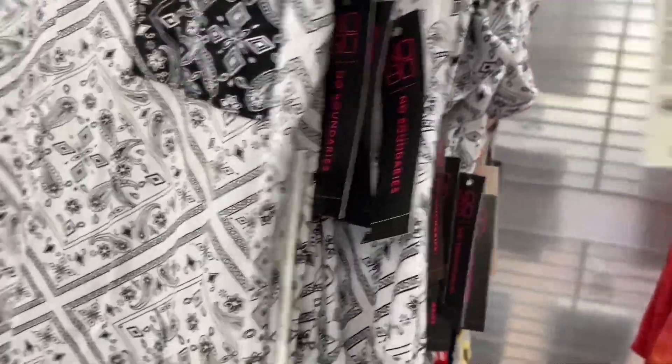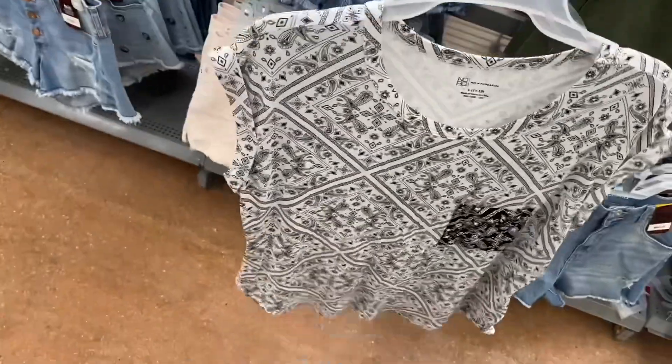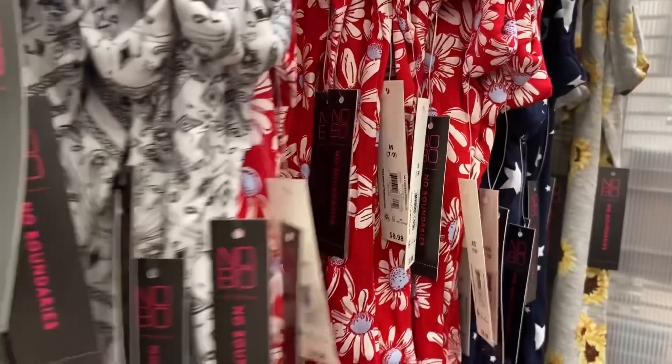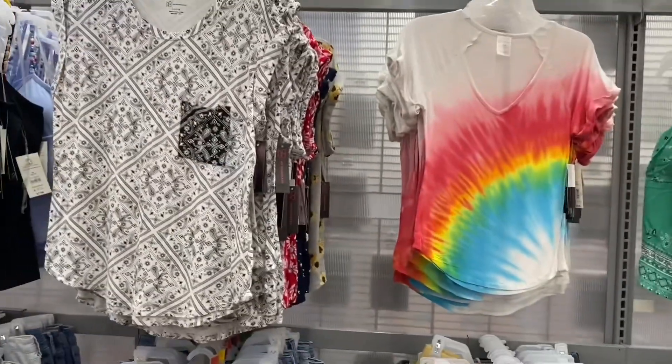This one is bandana material, similar to the others I showed. The pocket is a different color, and it has mock sleeves that are cuffed. It also came in flower print, stars, and sunflowers.